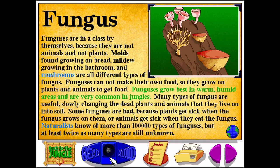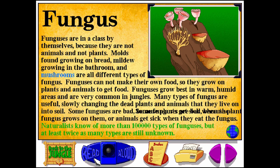Funguses grow best in warm, humid areas and are very common in jungles. Many types of fungus are useful, slowly changing the dead plants and animals that they live on into soil. Some funguses are bad because plants get sick when the fungus grows on them, or animals get sick when they eat the fungus. Naturalists know of more than 100,000 types of funguses, but at least twice as many types are still unknown.